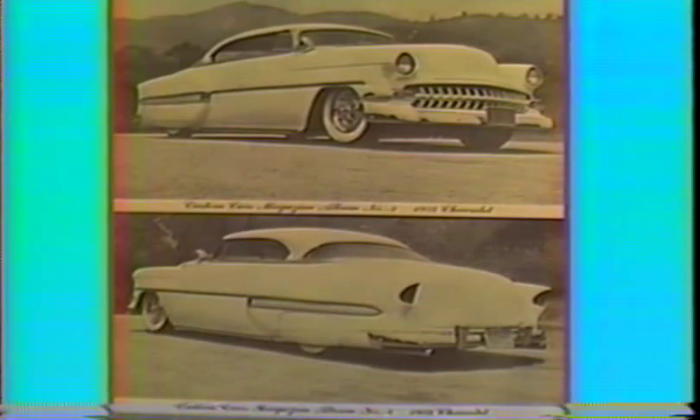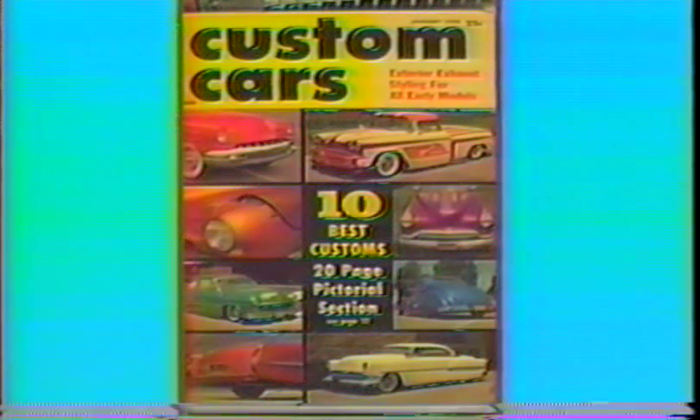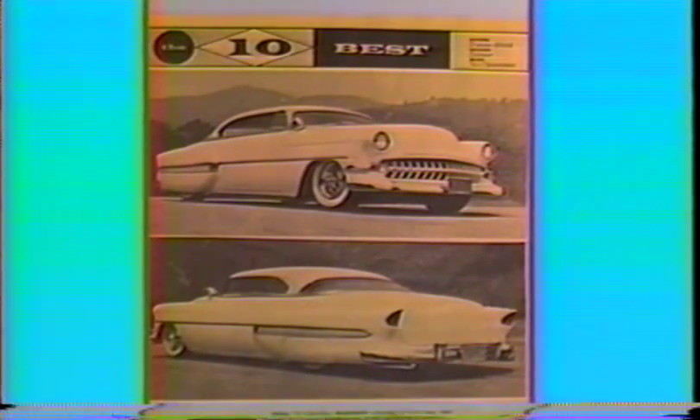This is the Moonglow album that Dwayne had me pinstripe in '56. Twenty years later Dwayne gave it to me at my Hollywood shop. These two photographs were used on the backside cover of Custom Cars November of '57. A year later the Moonglow made the cover again — Custom Cars January of '58, featured as one of the ten best customs.